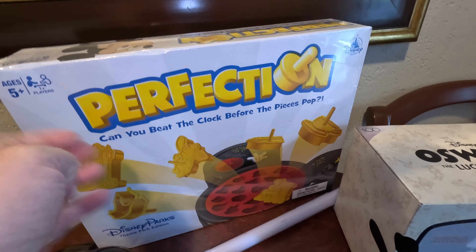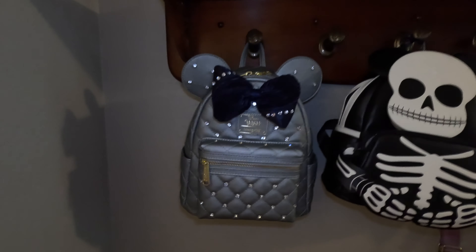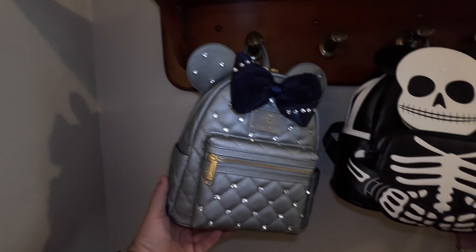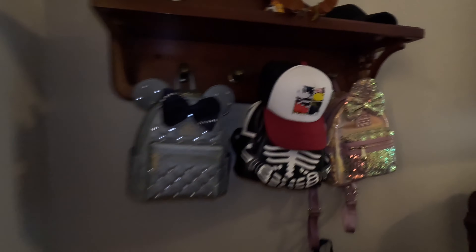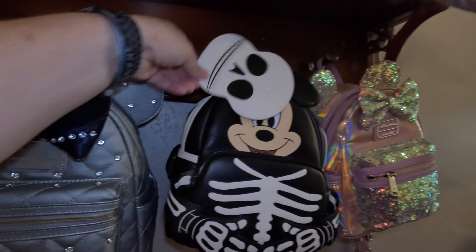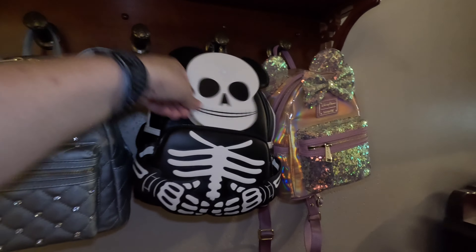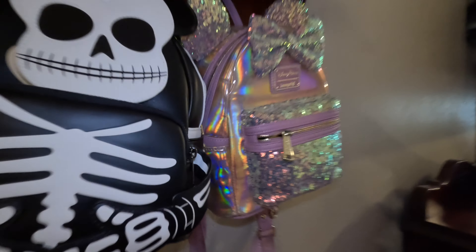We also found this Perfection game, which is really cool — Mickey. We're going to play later tonight. Originally $34.99, we got it for $19.99. And mom found this really cool Loungefly — this is from the first sailing of the Disney Wish ever. That's nice! And that's mom's for the Halloween party. That's cool. Yeah, and this glows.